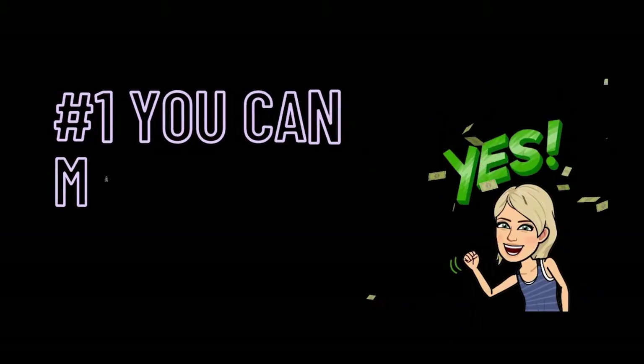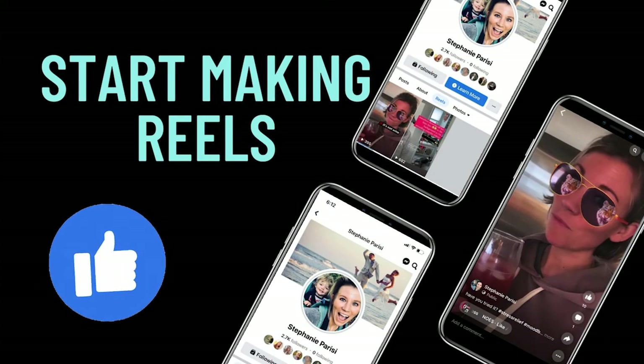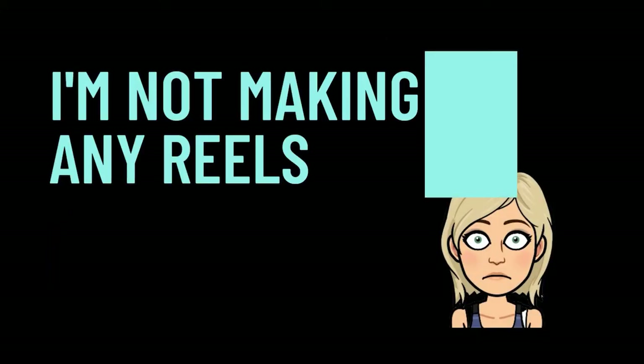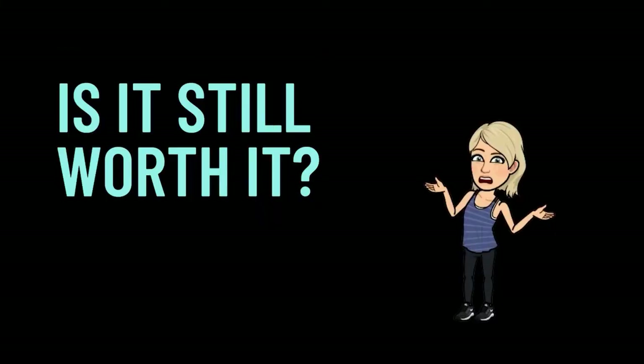First up, you can make money with the Reels Play bonus program. When your Facebook profile is in professional mode, you're going to get the option to monetize your Reels. Now you may be wondering if it's still worth turning on professional mode if you're not making any Reels — and I would say definitely.